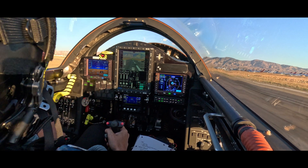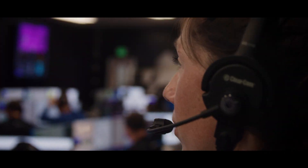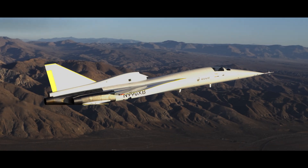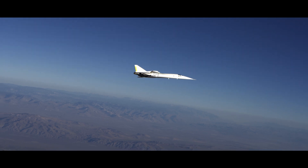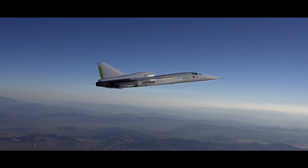Now that we have a few flights under our belt, the team is getting used to the test, analyze, review cycle that allows us to clear the envelope for each subsequent flight as XB1 makes its way to Mach 1. I'm Erin Young, and I'm the XB1 Senior Manager of Aircraft Systems for Boom Supersonic.